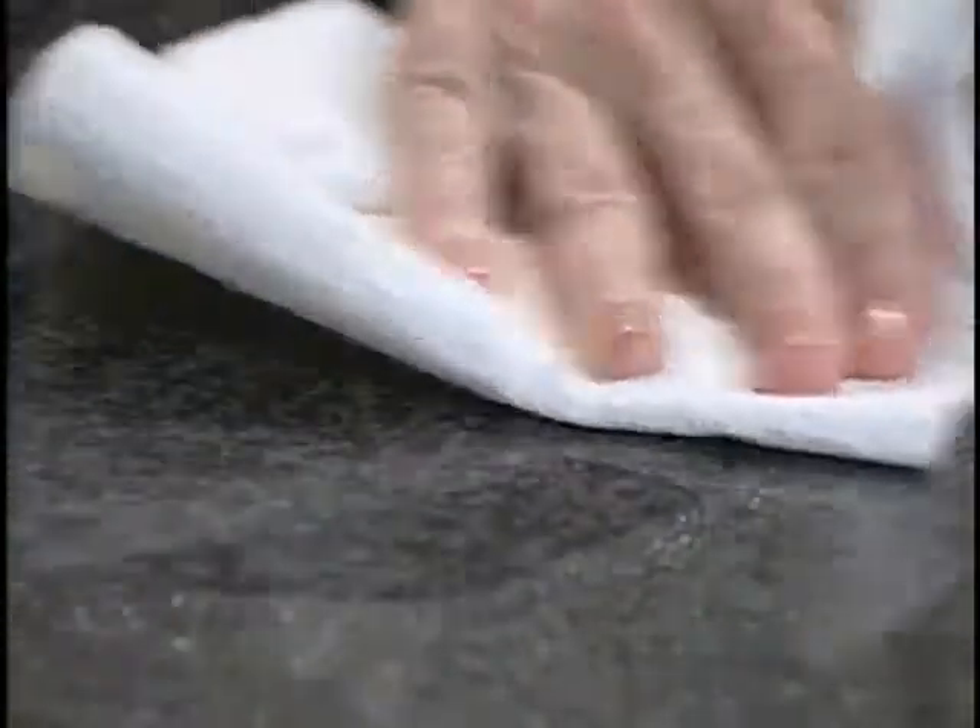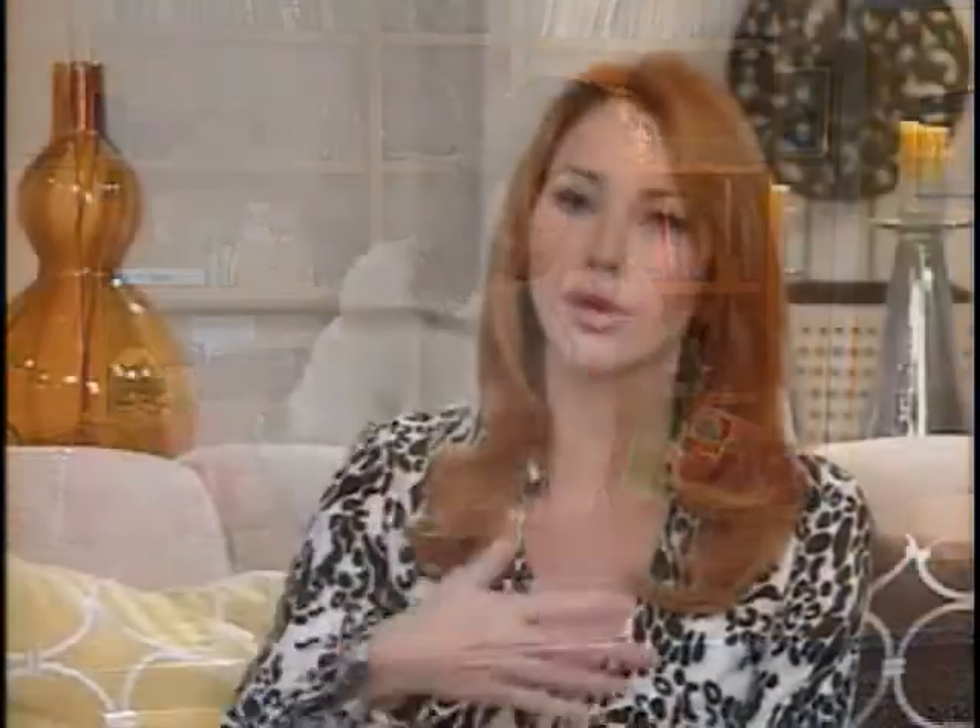How about the multi-surface cleaner — where do you use it and how do you like it? I have granite countertops just outside of my kitchen, and I usually spend quite a bit of money on a specialty cleaner just for that area. I sprayed it on, wiped it off really softly, and it was great.